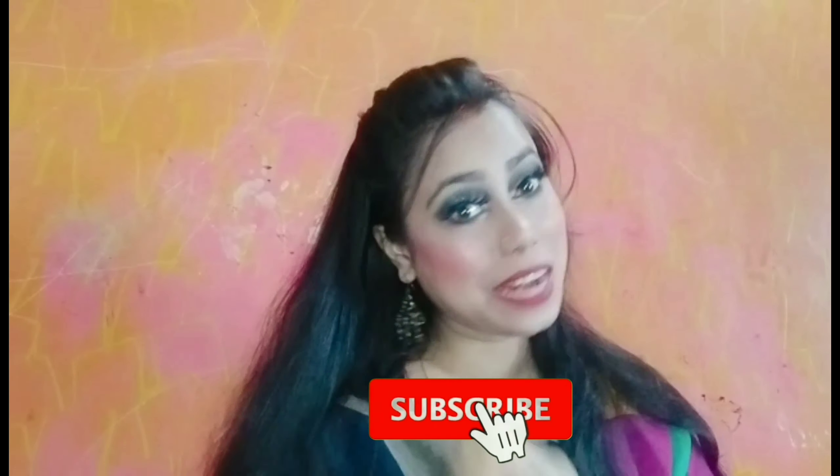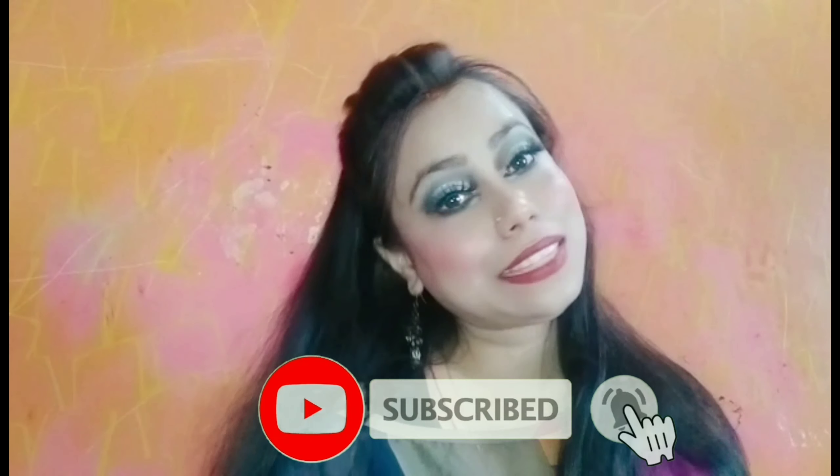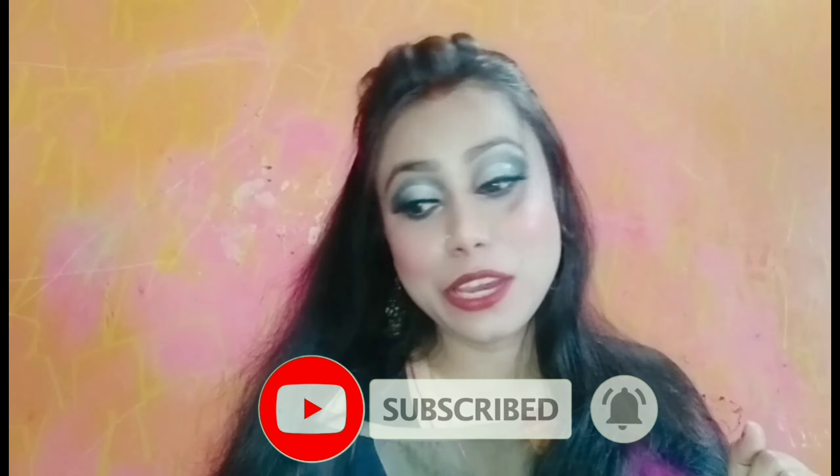Hello everyone, welcome back to my channel! How are you all? I hope you are all doing good. Like and subscribe to my channel. So guys, I am going to review a product, and the product is this.